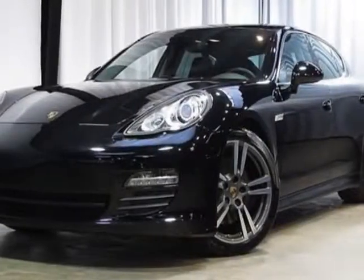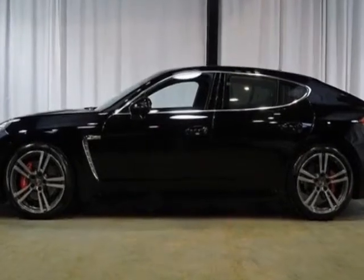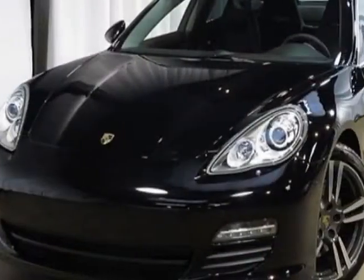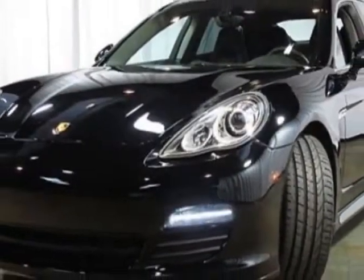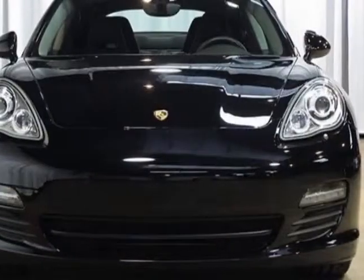Take a look at this 2011 Porsche Panamera. This Panamera has just under 24,500 miles. For your protection, this vehicle has a factory warranty. This vehicle gets an estimated 16 miles per gallon in the city and an estimated 24 on the highway.